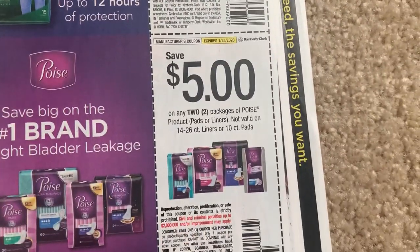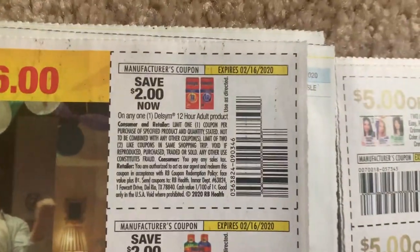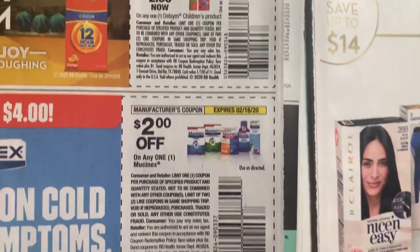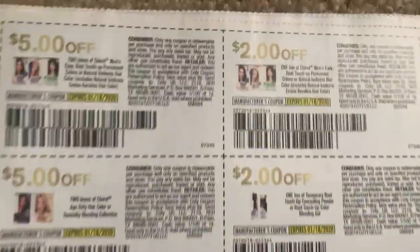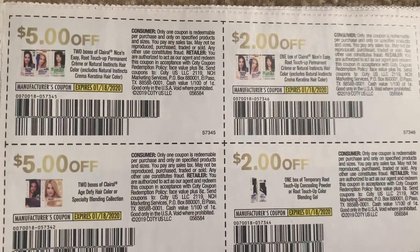Five off two on Depends, five off two on Poise - some great coupons there too. I'm just going to scan through these. Here we have some Clairol coupons - definitely stay here for a minute for you guys to check out.